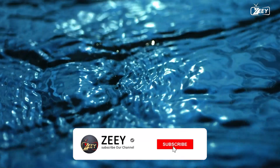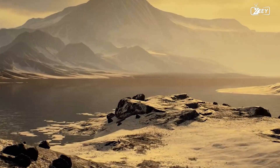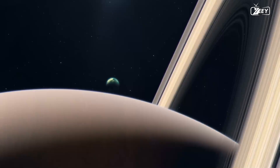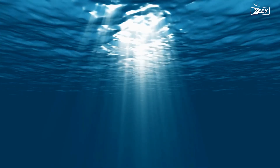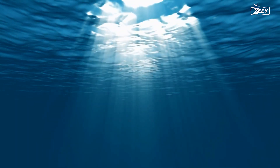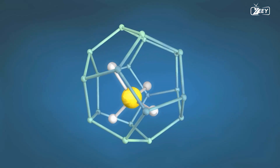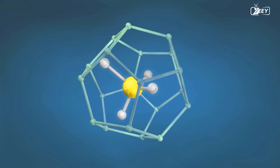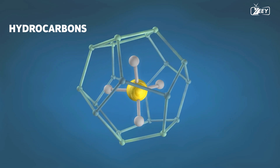Titan's thick atmosphere and methane-based hydrological cycle are well known, with liquid methane and ethane rain falling from the sky and filling lakes and rivers on the moon's surface. Titan is the only moon with a thick atmosphere in the solar system, as well as the only other planetary body having rivers, lakes, and seas. In contrast to Earth, the liquid on Titan's surface is composed of hydrocarbons such as methane and ethane rather than water.